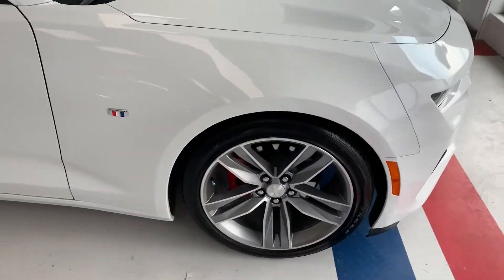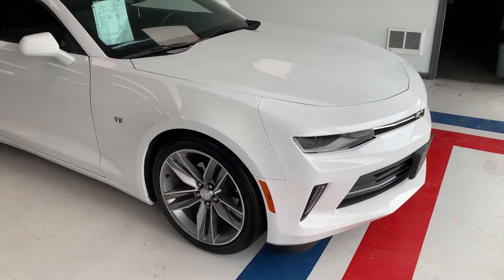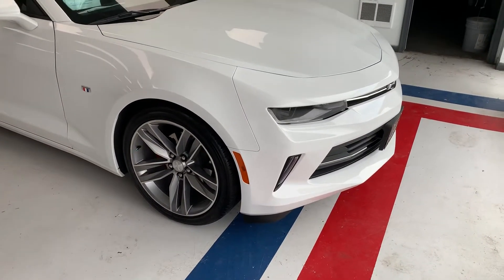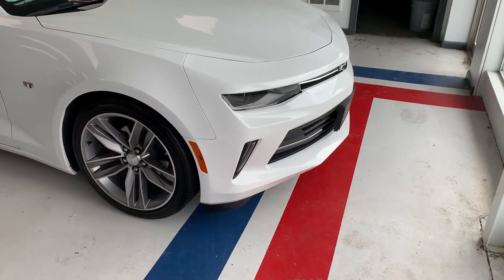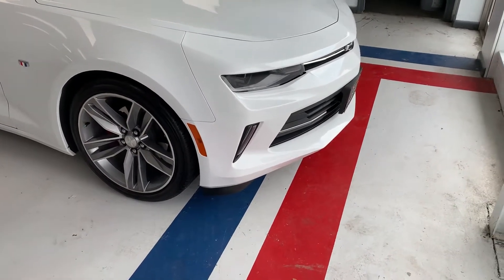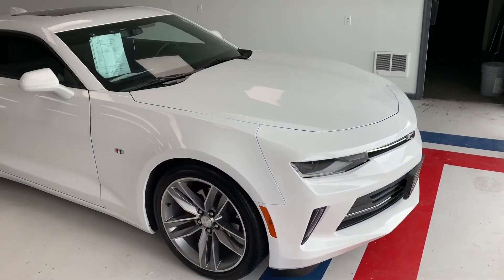Again guys, this is the 2017 Chevy Camaro 1LT — it is a 4-cylinder. If you have any questions on this car, feel free to give us a call at 717-485-4224. Sales extension is 1502, and my personal extension is 1166. Feel free to call or stop in. If you're interested in anything else we might have on the lot, take a look at our website, which is thomasata.com. Again, this is Cam — hope you have a good day.